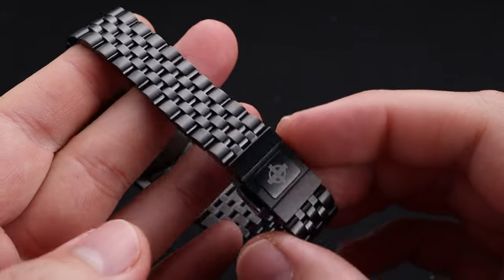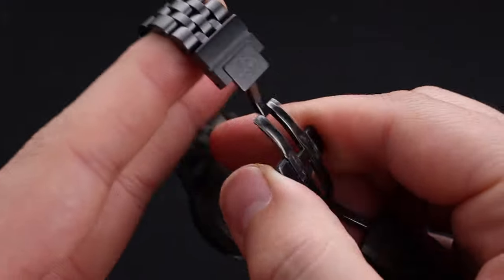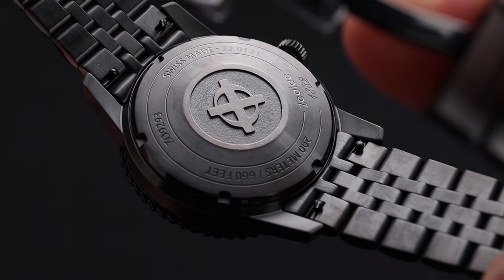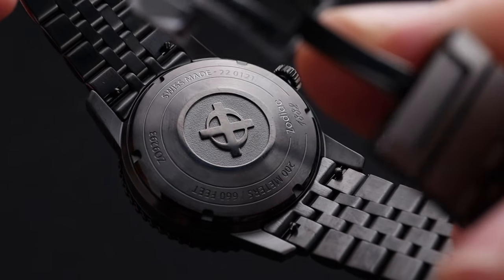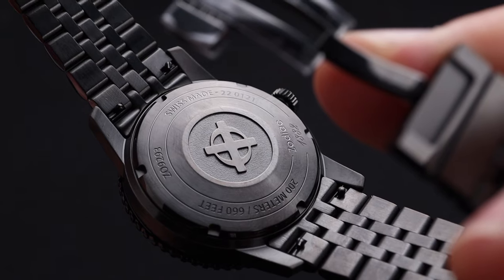This bracelet, if you've never experienced one yourself, is truly amazing. I'm always a fan of the look of a 5-link, but it's also very comfortable. The case back on this watch has a really nice engraving there in the center, with a historical callback to the earlier days of Zodiac and its branding. You do have notes about the 200 meters of water resistance, as well as the limited edition status on this timepiece.